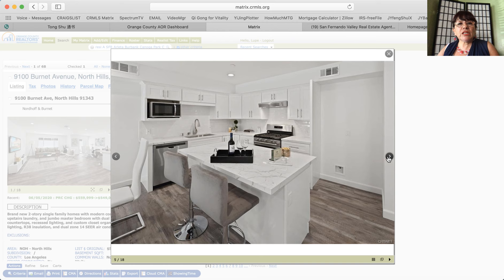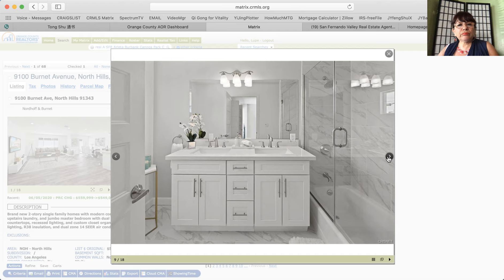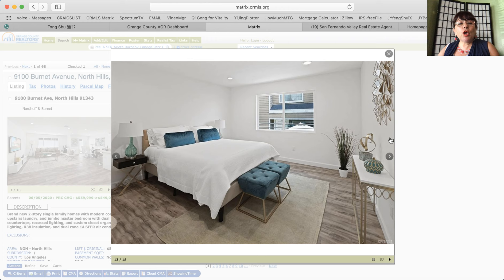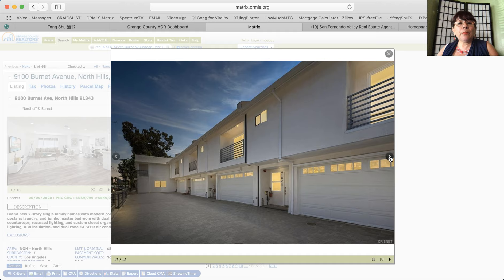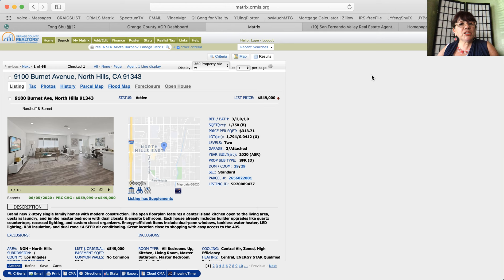The price range is from $549,000. For more information, please give me a call at 818-276-6882. The price per square footage is only $313 per square foot. It's such a good deal if you're looking to buy a home that is built in 2020.